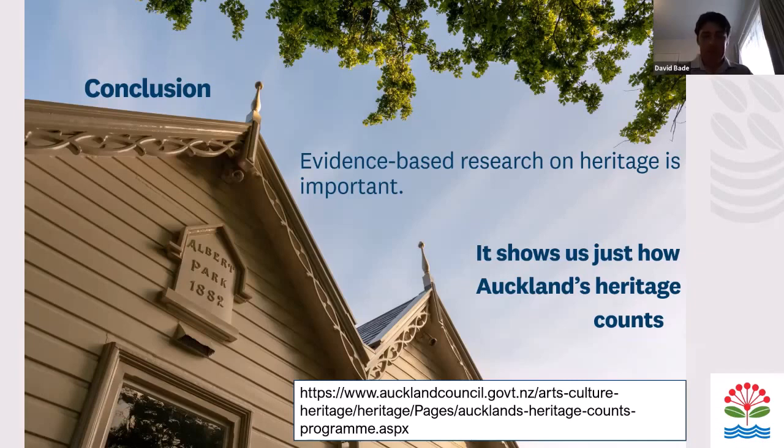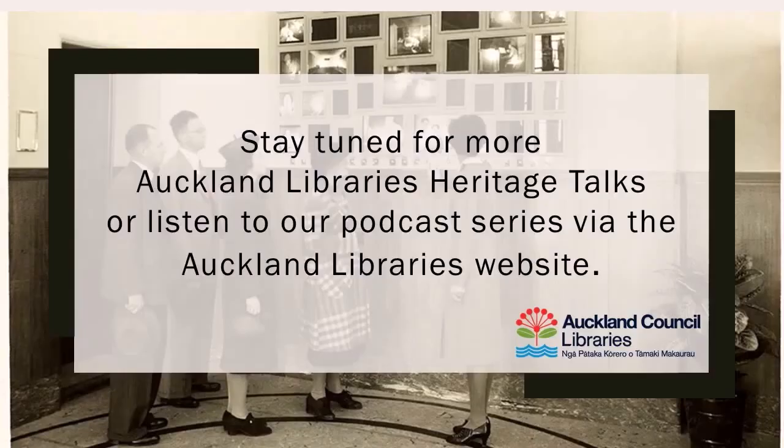I just want to thank again all the people who have helped with the Auckland Heritage Counts programme, and also for the great work that's going on in the heritage sector around Auckland. Thank you.